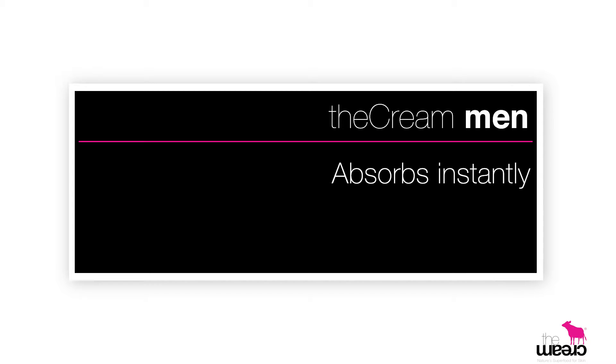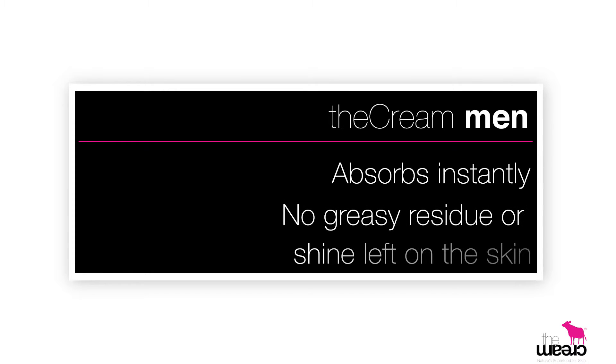This product can be used for all ages. It's very quick and easy to apply, making it completely fuss-free, and it absorbs instantly leaving no greasy residue or shine on the skin.